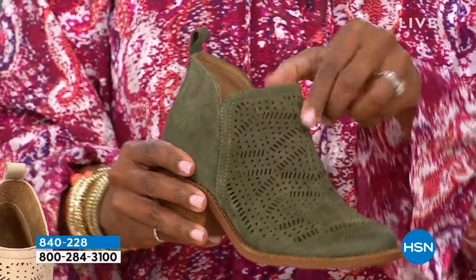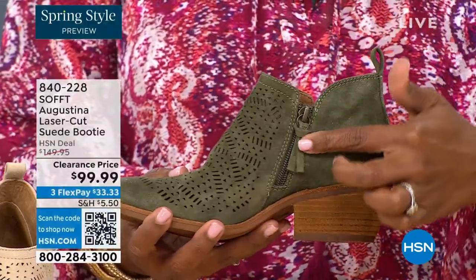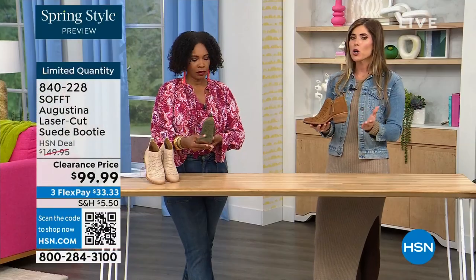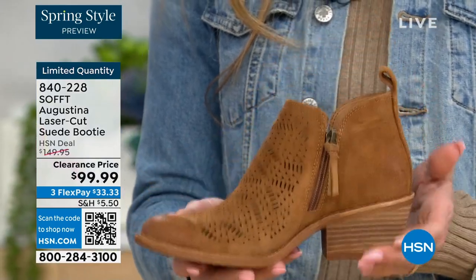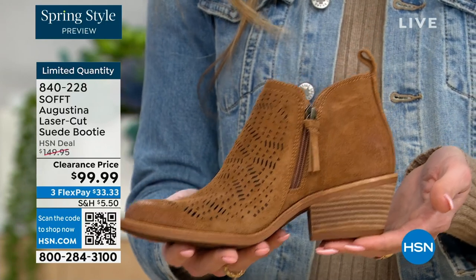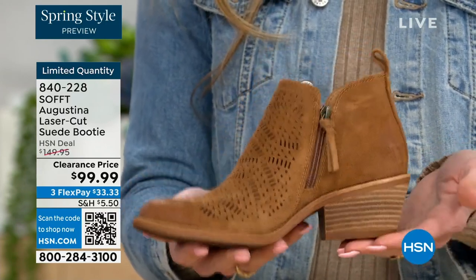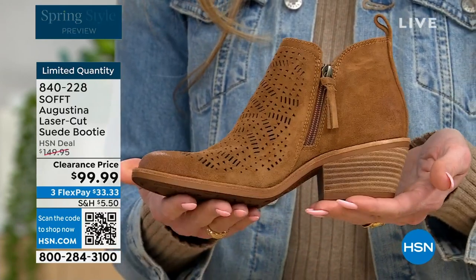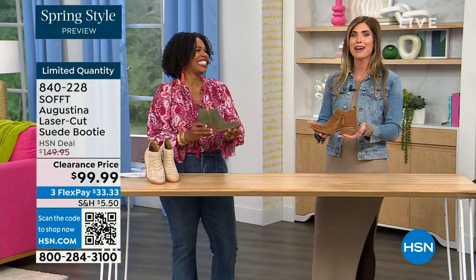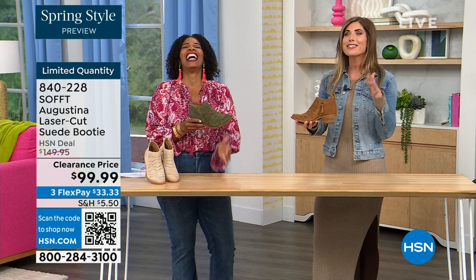The beautiful zipper closure with the matching pull tab, the nice stacked heel — and even though it's stacked, none of our shoes are clunky or heavy. Sometimes western-style boots or wedges are very heavy. If you're walking around on your feet all day, you don't want to be carrying around a five-pound dumbbell. These are still lightweight and cushioned.